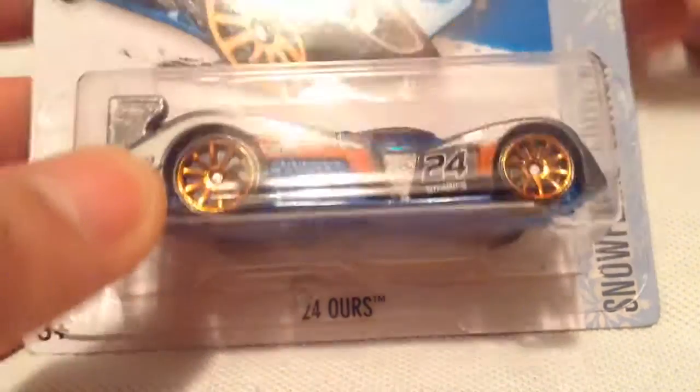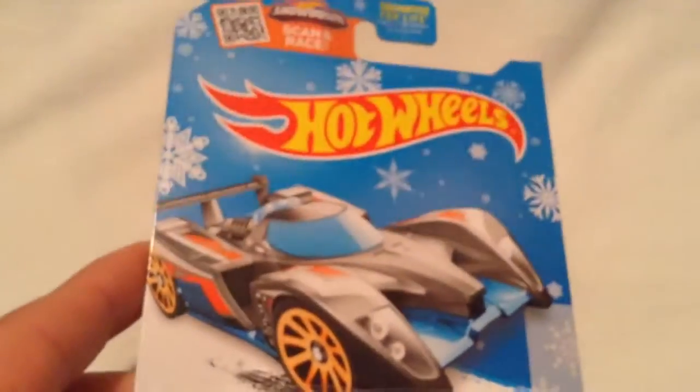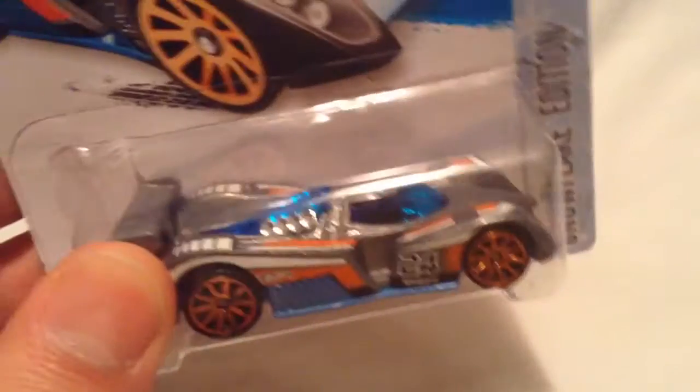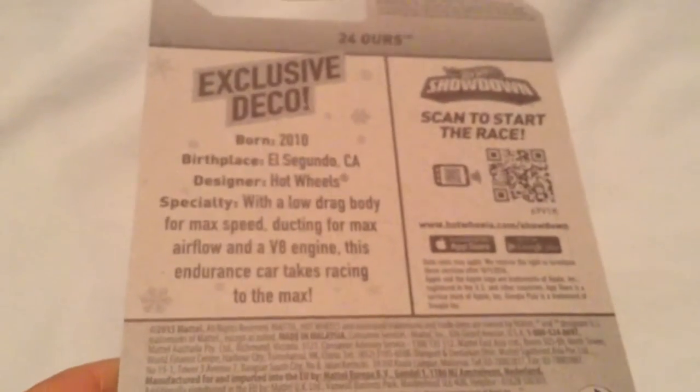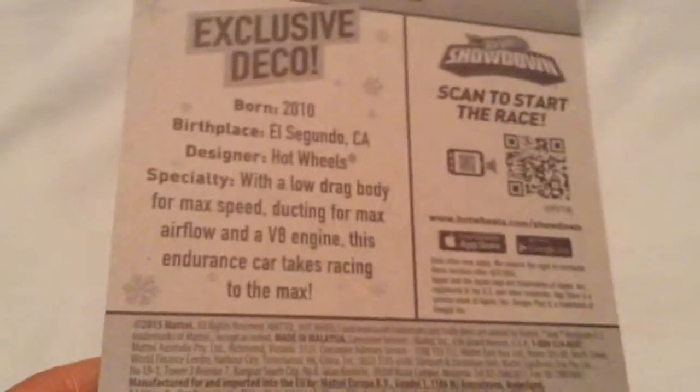Hey YouTube, it's me Julen, looking at the 24 Hours Hot Wheels car. Of course it's on a Snowflake card — I say 'of course' because you can only get these at Target. It's an exclusive color and an exclusive decal. There's the back, the exclusive deco. You can only get it at Target because they're the only ones that have the Snowflake cards, so go ahead and read that if you want to, pause if you have to.